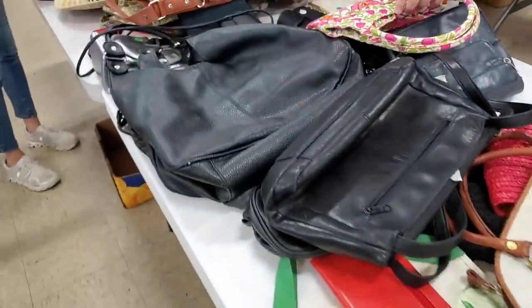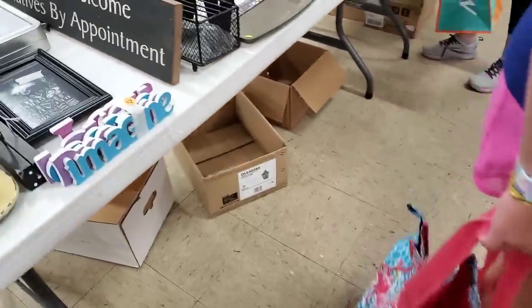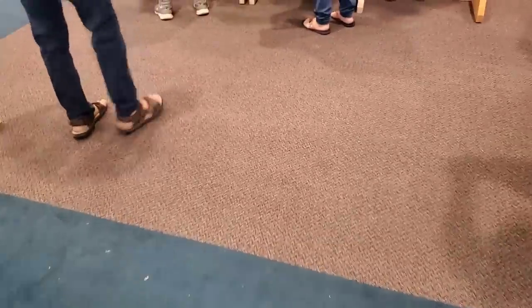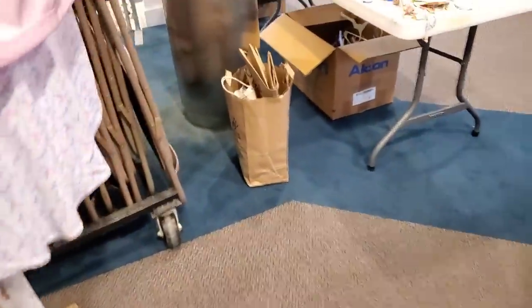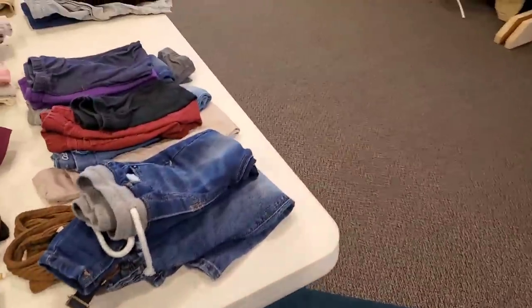Lots of purses — I've been through these. Let's go see what we can find in here. It's all clothes and shoes out here.